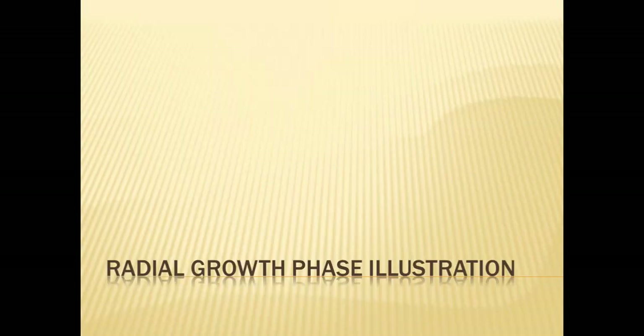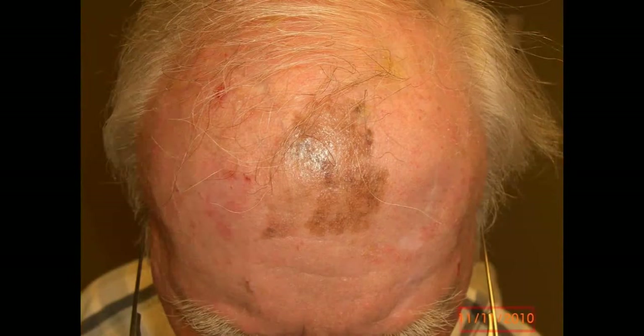Here's an illustration of the radial growth phase with an interesting patient case. He saw me around Thanksgiving 2007 and had a brown patch on his mid-upper forehead. We had treated many other skin cancers on his face, including another melanoma just above his eyebrow. A biopsy proved it was an in situ, stage zero early melanoma. The patient refused treatment at that time, understanding that progression was possible. Three years later, in 2010, you can see how this lesion dramatically expanded — but it's still in that radial growth phase. At that point he opted for treatment and we were able to successfully remove it.